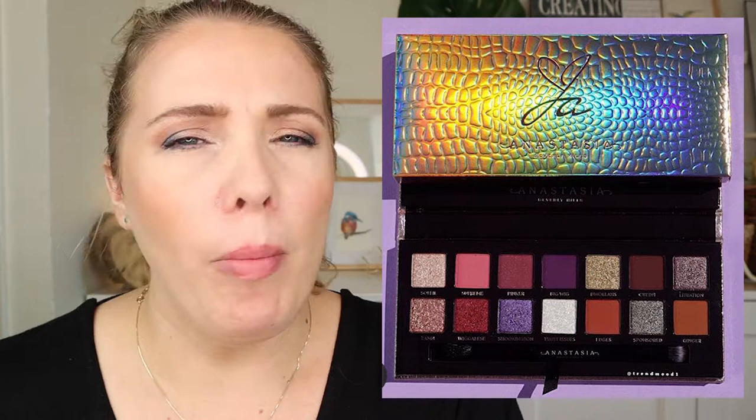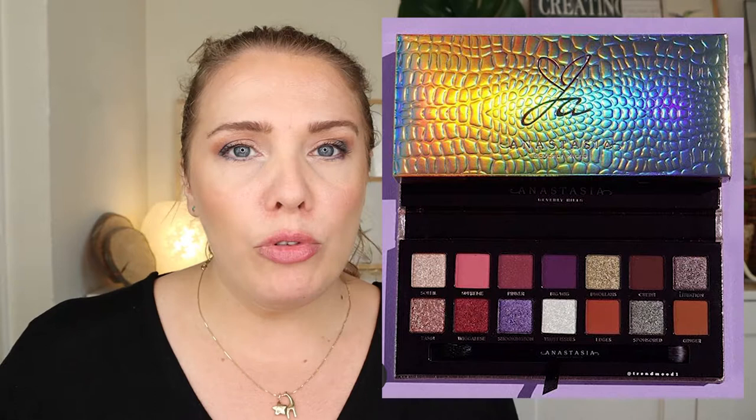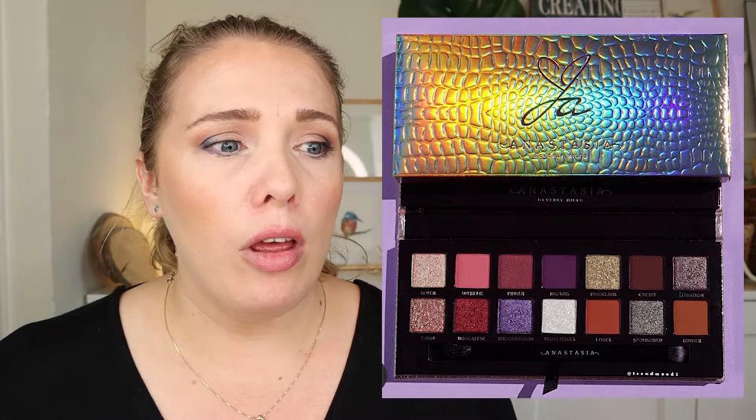Next up is the Jackie Aina and Anastasia Beverly Hills palette. I've heard some mixed comments on this — a lot of people say it looks the same as other ABH palettes. I can see that to a degree, but I have to say the colors in this are way deeper and richer, and I think ultimately more suitable for deeper skin tones.